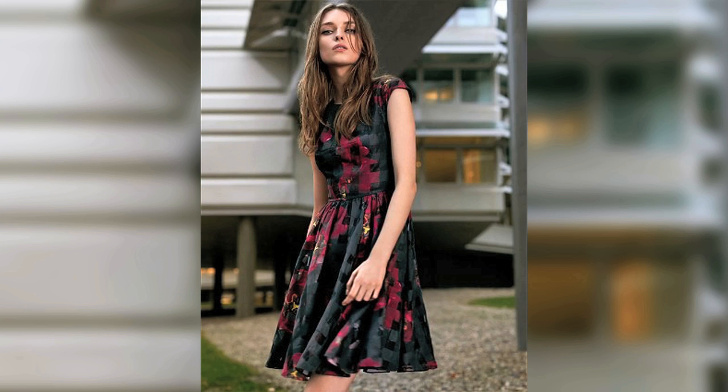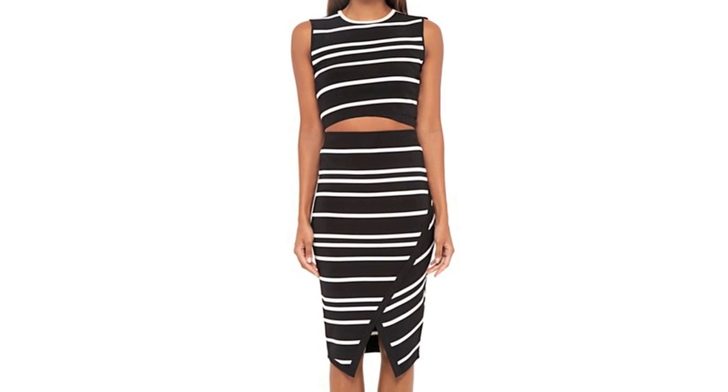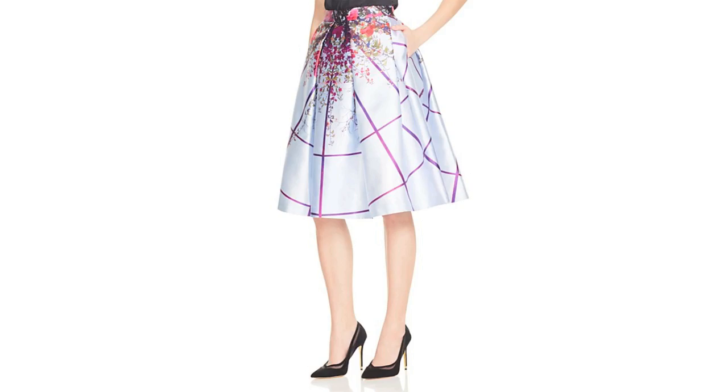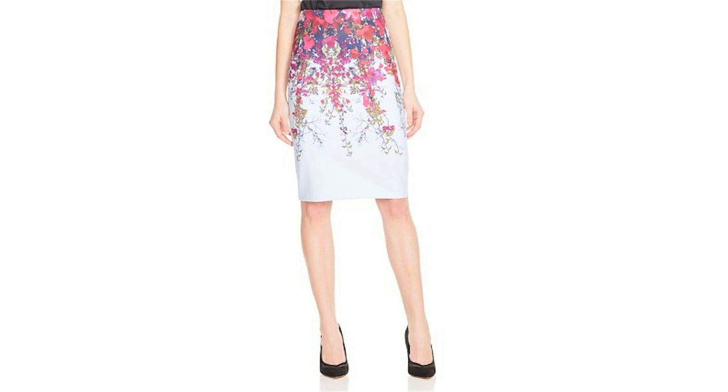Now we're in one of my favorite departments, Ted Baker. Ted Baker we know and we love for print, so of course we had to get an amazing print. We have this nice oversized dress — it's a sheathed dress, it's gonna work on a lot of body types. But if not, there's also the skirt, the top and a sweater all in the same fabulous print.